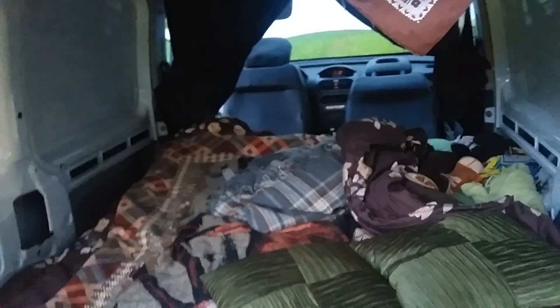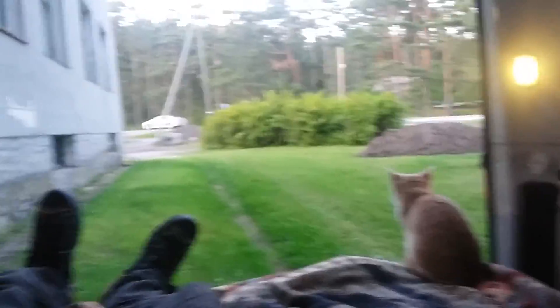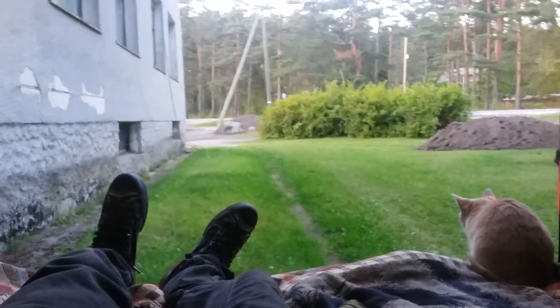That should be about it — there's plenty of space. You can park your car like this and enjoy the view. Thanks for watching.